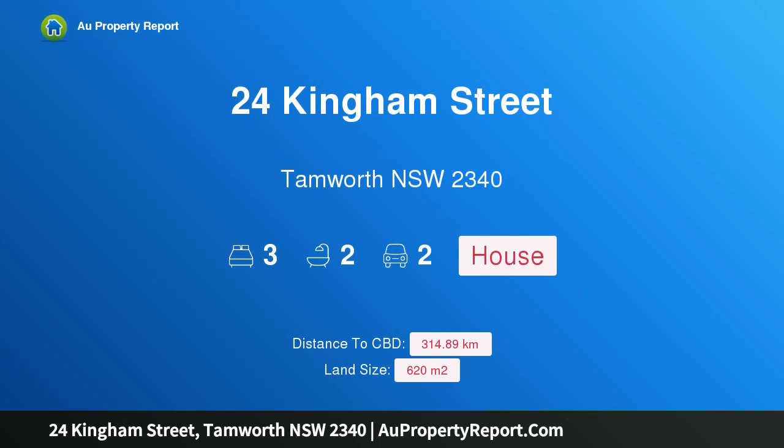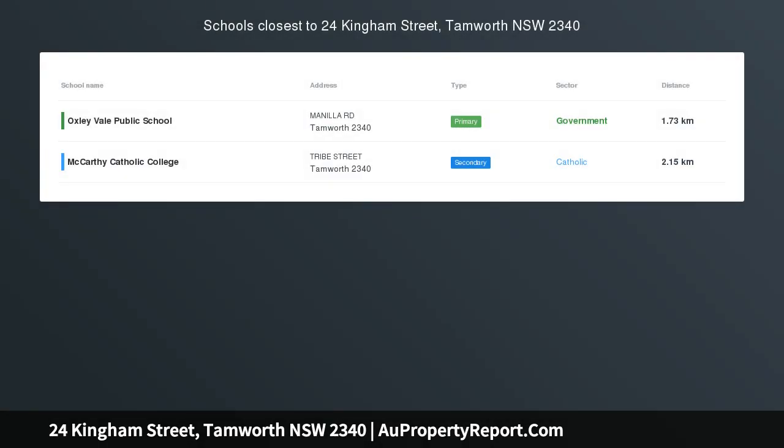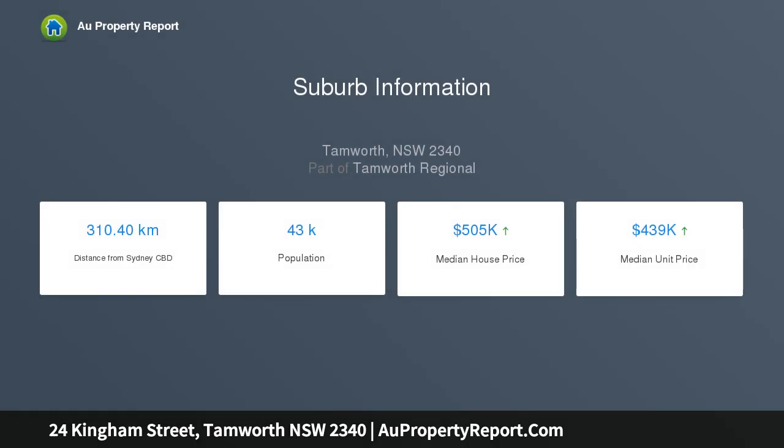Hi, I am glad to introduce property 24 Kingham Street, Tamworth New South Wales 2340. What a delight — enjoy the experience of walking into this lovely open plan two-year-old home, surrounded by flowering roses and outdoor plants, backing onto a park. The home is full of light and brings the outside in.